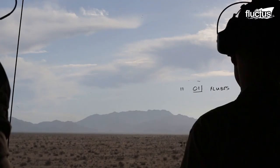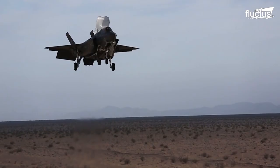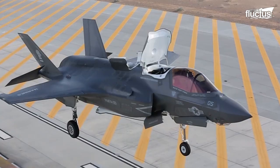Prior to operating in the open seas, the pilots spent numerous hours in simulator training, as well as landing field bases designed to replicate the flight deck operations of the U.S. Navy's vessels.